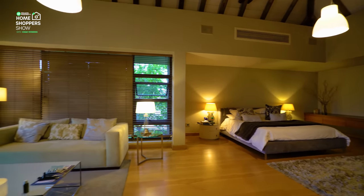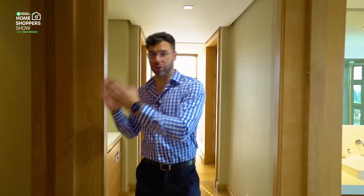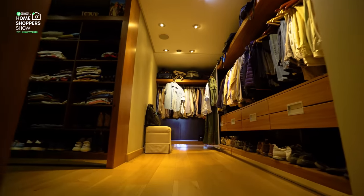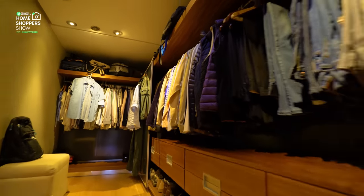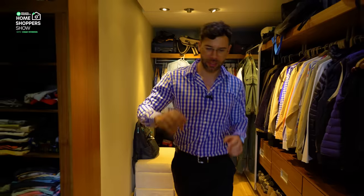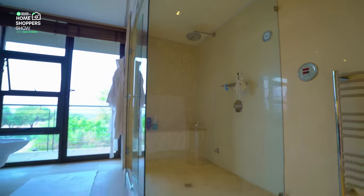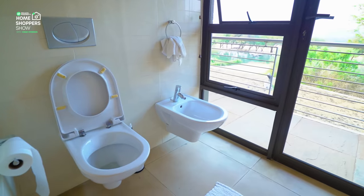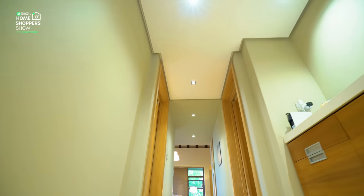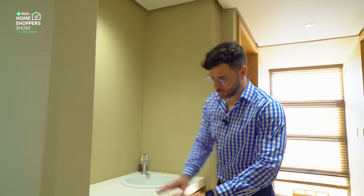Down this hallway are his and hers walk-in closets and his and hers bathrooms. The first walk-in closet is massive — pocket doors, speakers in the ceiling, space all the way down on both sides. Through here is his bathroom: one vanity, a heated towel rack, speakers, a massive shower, toilet, bidet, and his own balcony. Then there's a small kitchenette — maybe you want to make some tea or coffee, a cappuccino — with shelving underneath for your pods and beans.